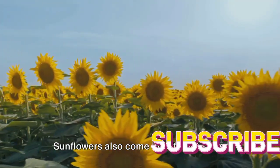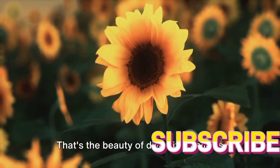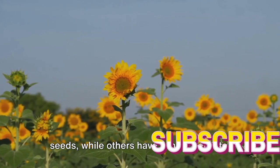But the diversity doesn't stop at color. Sunflowers also come in different sizes — from petite dwarf varieties perfect for a small garden or pot, to giant varieties that can grow to impressive heights. The shape of sunflowers can also vary: some have large, round heads filled with seeds, while others have a more delicate, daisy-like appearance. Each variety has its own distinctive character, adding to the richness of the sunflower family. So when you think of sunflowers, let your imagination wander beyond the classic yellow image. Sunflowers are a celebration of diversity, a testament to the rich variety found in nature — a reflection of the vibrant world we live in, filled with endless possibilities and variations.